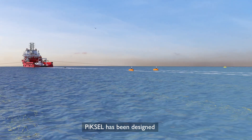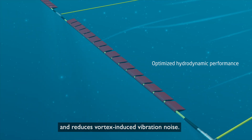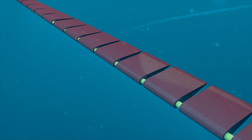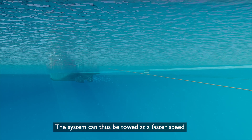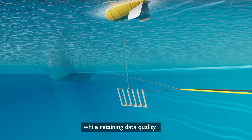PIXCell has been designed for the best hydrodynamic performance and reduces vortex-induced vibration noise. The system can thus be towed at a faster speed, maximising productivity while retaining data quality.